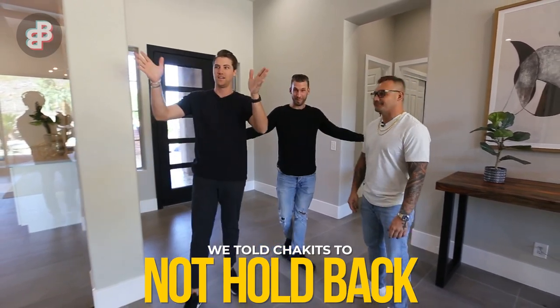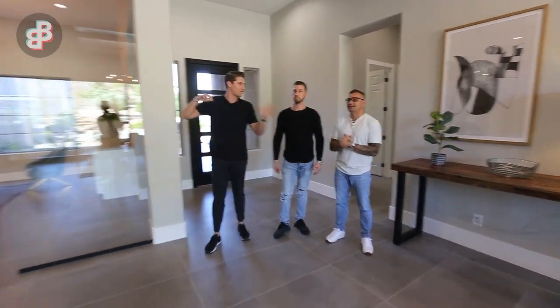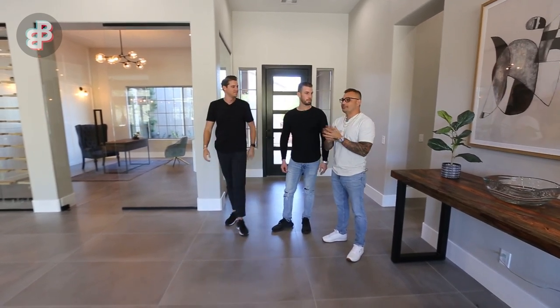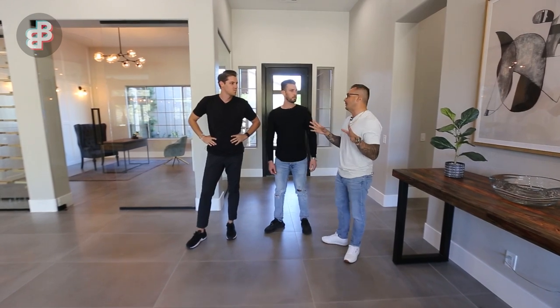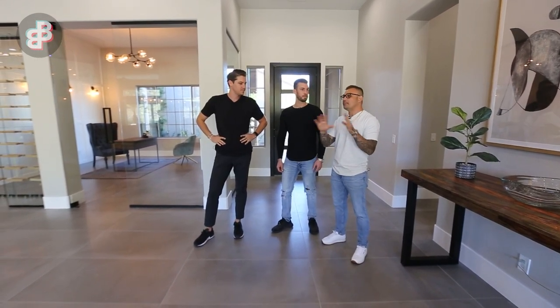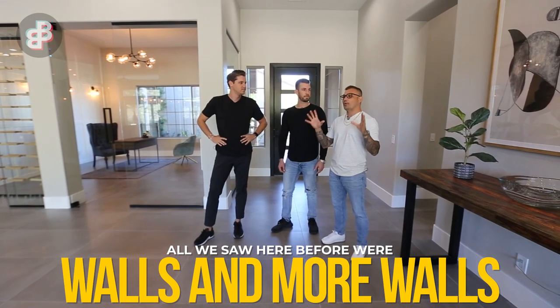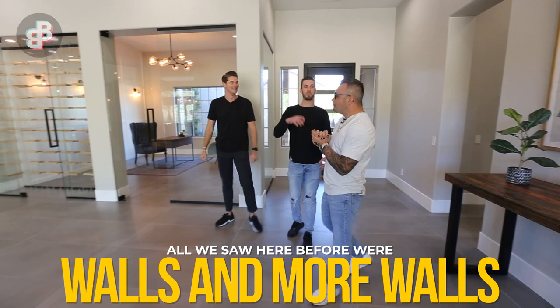Let's start right here and spin around. Take a look at this view right when you walk in. When I walk in, the first thing I see is everything is completely open, and that's what consumers want today — open, modern, contemporary. As soon as I walk in, I feel like I want to be here, so we're starting off on the right foot.